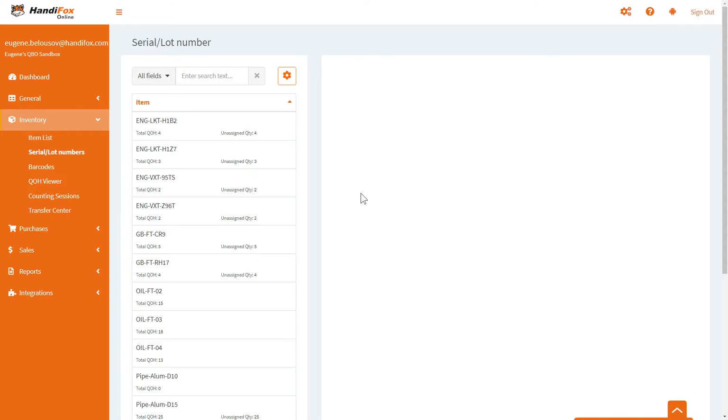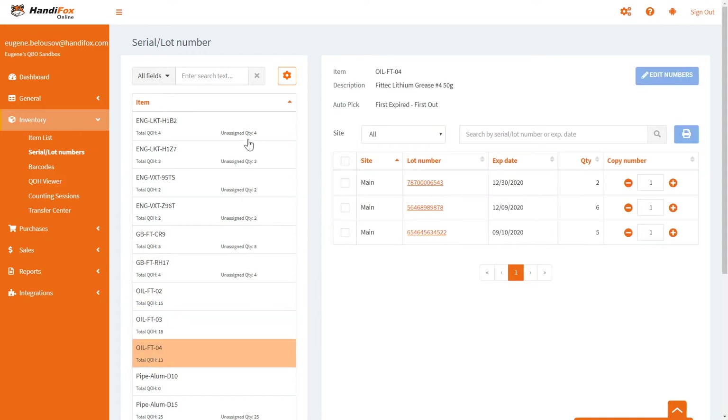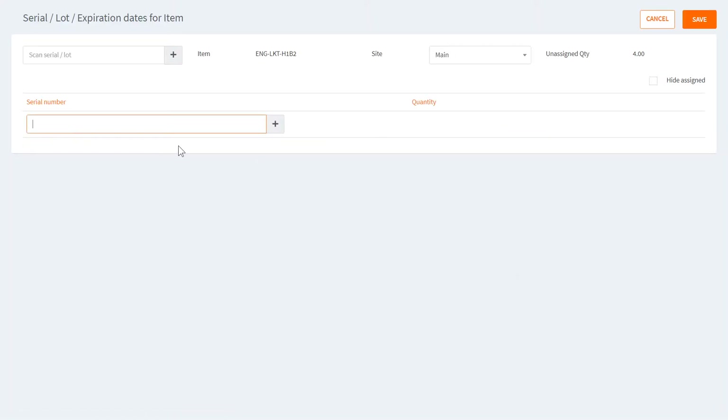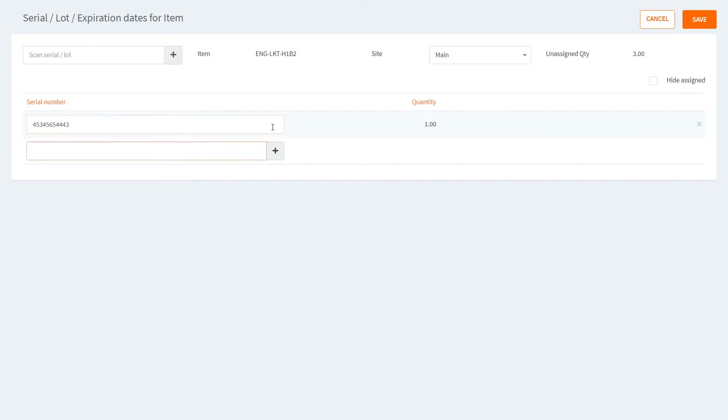Now all items tracked by lot numbers are accounted for. For items tracked by serial numbers, this looks much more simplistic because there are only serial numbers to assign. The quantity is pretty much always one because serial numbers are supposed to be unique for every piece. There are some situations where a serial number can appear with a quantity of zero or negative one to keep inventory data consistent, but those should be treated as anomalies.